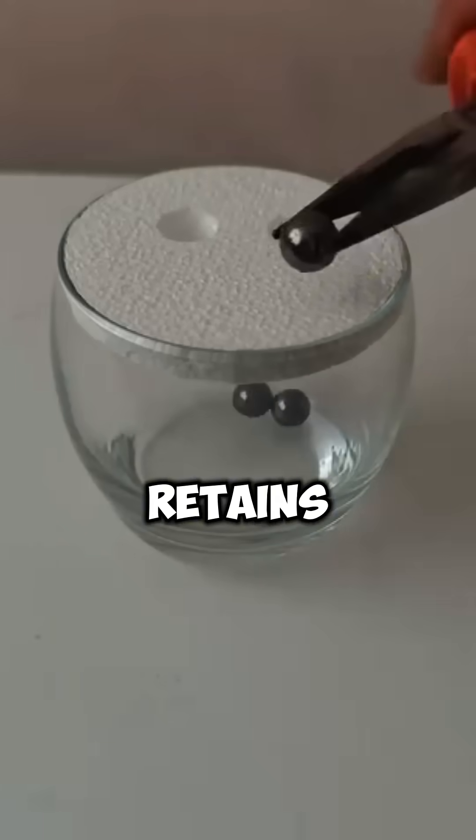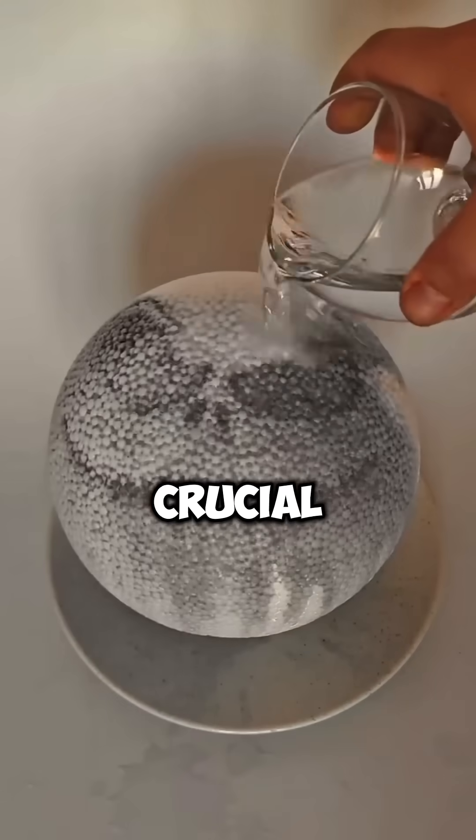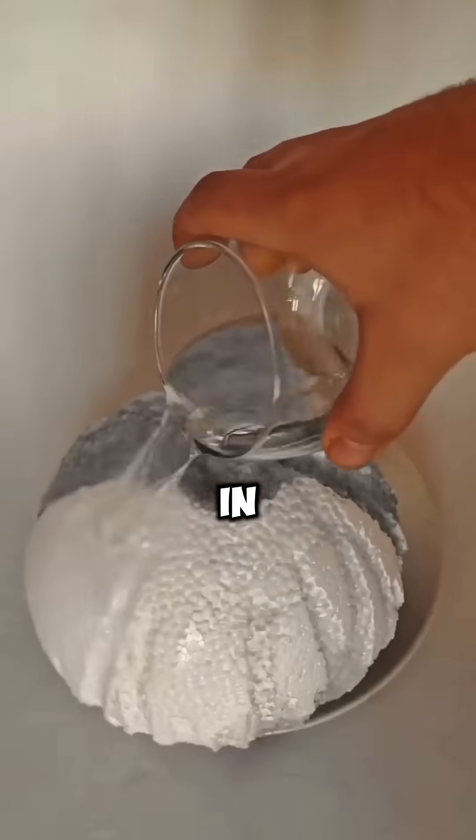The black skin absorbs and retains heat from the sun, which is crucial for maintaining their body temperature in such cold conditions.